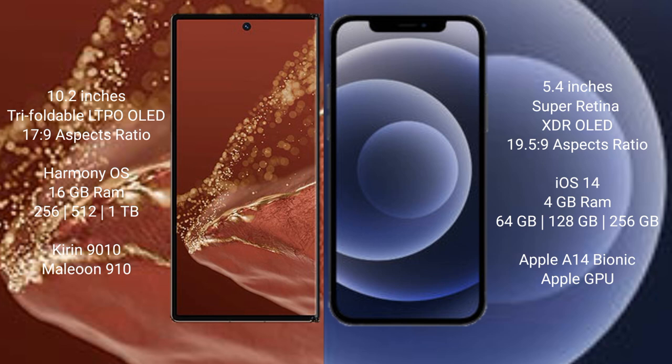The Huawei Mate XT Ultimate runs on the HarmonyOS operating system, while the iPhone 12 mini runs on iOS 14.